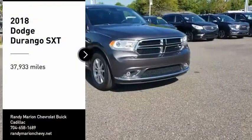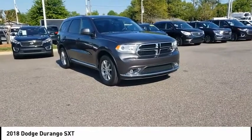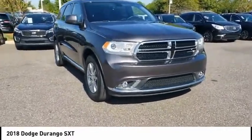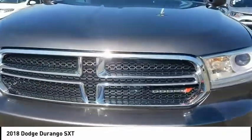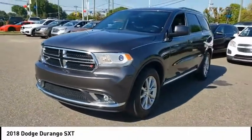We are pleased to show you the 2018 Durango. The Durango allows you and your family to travel in style and comfort. It offers more interior room than most midsize SUVs and has an available third row of seating. Underneath are sturdy body-on-frame mechanicals and the option for a powerful V8 engine.